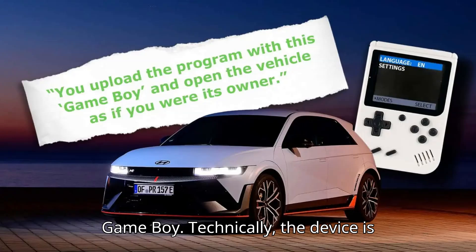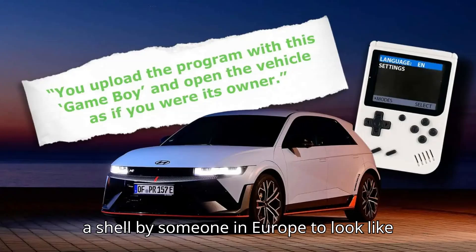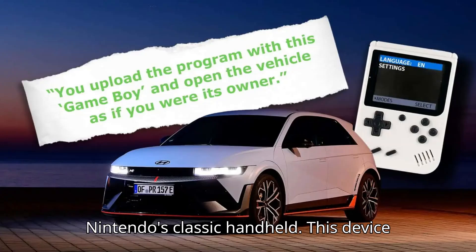Blame the Game Boy. Technically, the device is called an emulator, but it's a bunch of radio transmission hardware stuffed into a shell by someone in Europe to look like Nintendo's classic handheld.